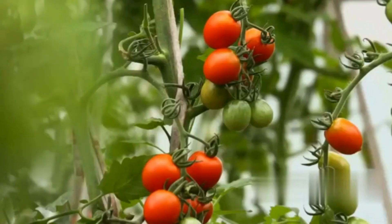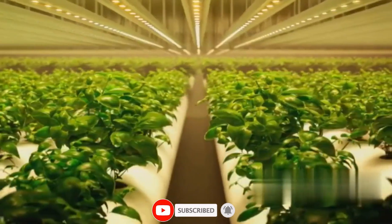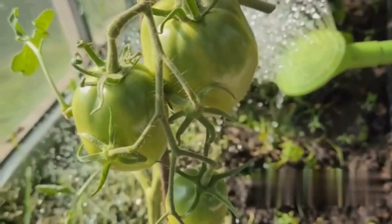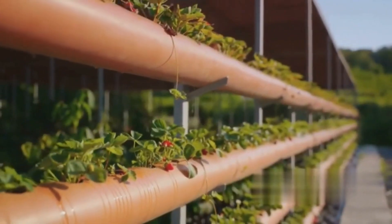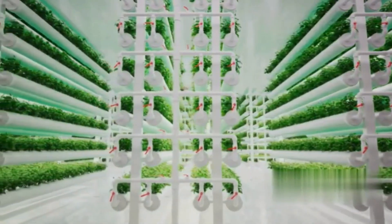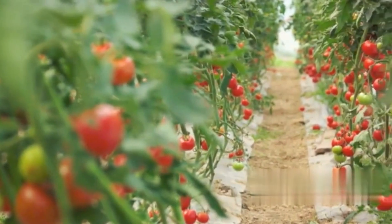Traditional soil-based cultivation methods are gradually being supplemented or replaced by soilless techniques such as hydroponics and aeroponics in high yield tomato farming. Hydroponics involves growing tomatoes in a nutrient-rich water solution, while aeroponics suspends the plant roots in the air and delivers nutrients through a misting system. These methods offer several advantages, including faster growth rates, higher yields, and reduced water consumption compared to conventional soil farming.